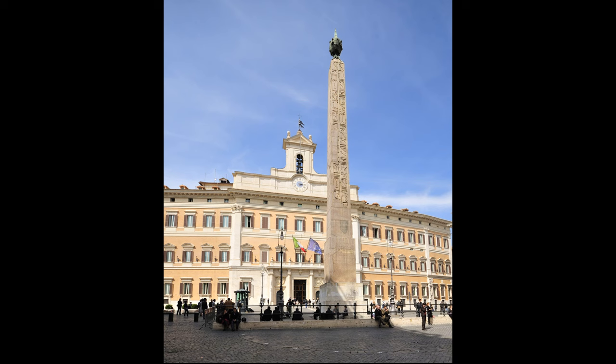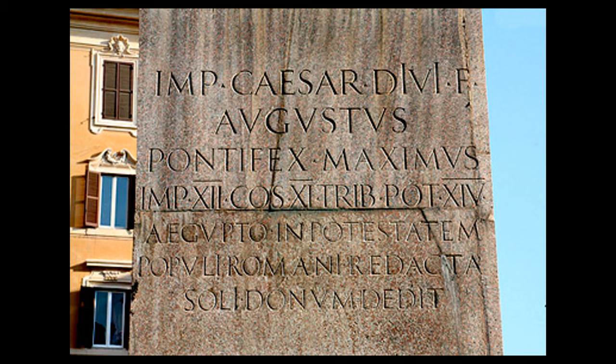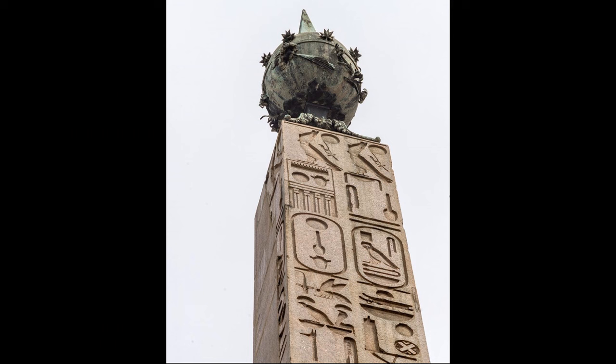As you can see, the obelisk is covered in very beautifully carved hieroglyphs — they are very well preserved and seem as if they were carved yesterday. At the base of the obelisk there is an inscription in Latin explaining that the obelisk was taken by Octavian Augustus, the first emperor of Rome, just after the conquest of Egypt. It was brought to Rome, dedicated to the sun god, and used as a sundial for several centuries. In the 8th century it toppled and lay on the ground for almost a thousand years, until a late Renaissance pope decided to recover and re-erect it.